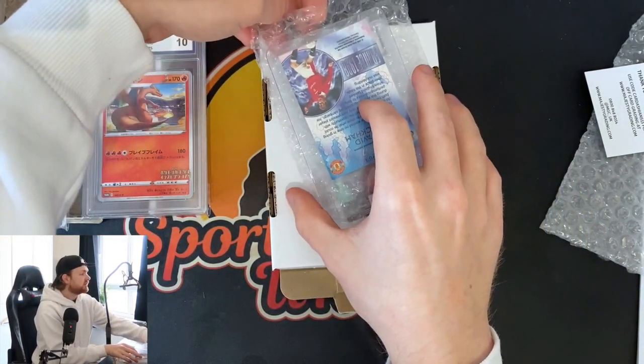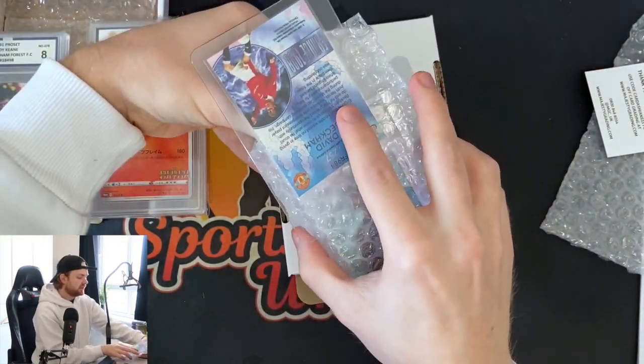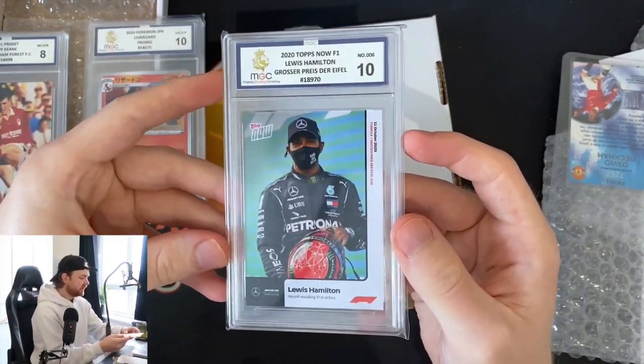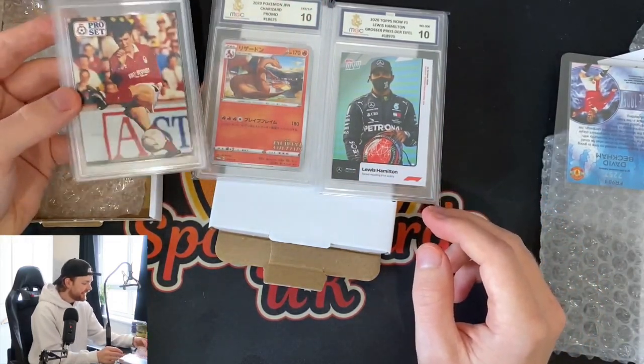And now we have the Lewis Hamilton. Let's see what we got — I've pre-graded this as a 10. Yes! We've got the MGC 10 on the Lewis Hamilton! This is the Topps Now F1 card. There is one that predates this — the yellow background version — which is worth quite a lot of money already. I had the opportunity to pick it up at around £100-200 and didn't, and now it goes for £1,000 plus. But very, very happy. So we've done really well: a Lewis Hamilton 10, a Charizard 10, and our Roy Keane in an 8. I think that's as good as you're going to get — it doesn't get much better than that.